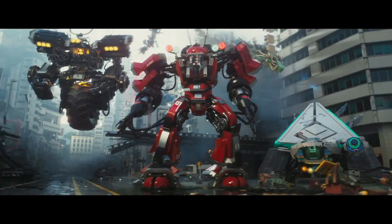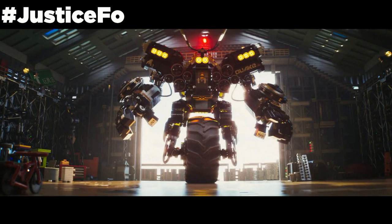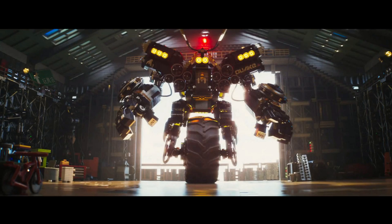Kai's mech is also a set, which is apparently very large, but it is scaled down from the trailer, which is expected. Surprisingly, there was no set shown for Cole's mech, which is interesting. Cole's mech probably just wasn't shown at Toy Fair and will still be released. They might just be still working on the design and figuring out how they want it to be balanced and standing.